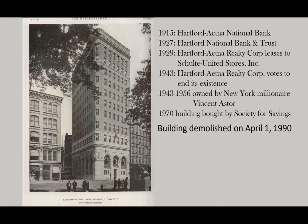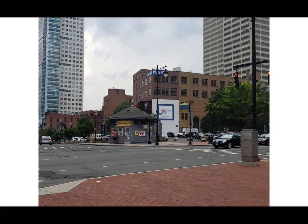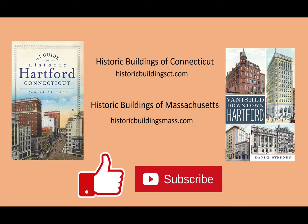So what's in the future for this important corner of Hartford? Well, only time will tell. Thank you for watching this video all the way to the end. If you enjoyed it, please hit the like button. You can also subscribe to the channel, leave comments below, and I have books and websites that you can also check out. See you next time.